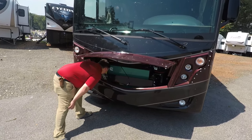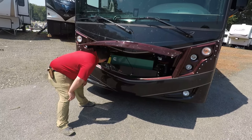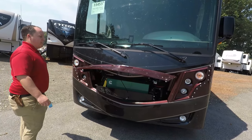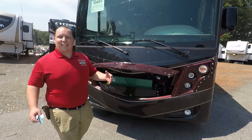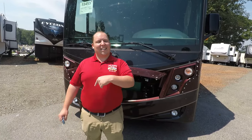Here's your generator — it is a Cummins Onan 6000 generator. It's right here, but it is kind of a pain to access. Don't worry though, because the outside of this RV looks great. But it looks even better on the inside — let's go take a look.